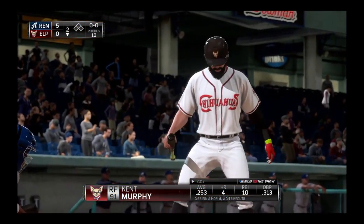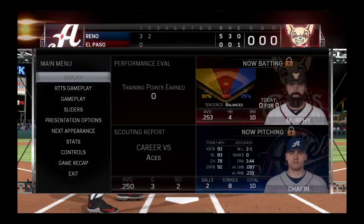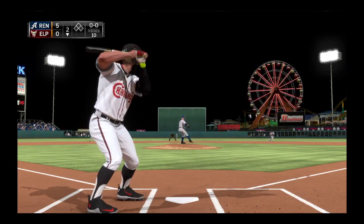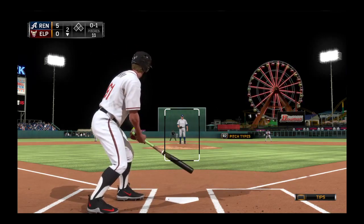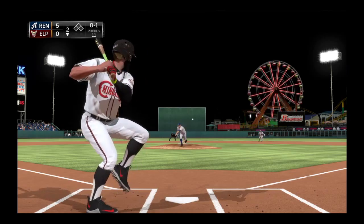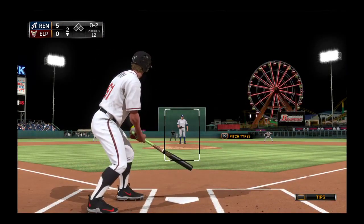Number 91 will stand in, coming off an 0-for-4 in last night's ballgame. Now the first pitch, and he got him out in front that time — strike one. Here it comes, swing and a miss on the slider and he's quickly behind, nothing and two.